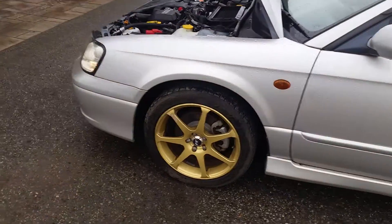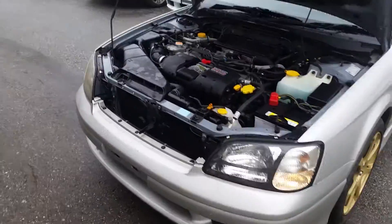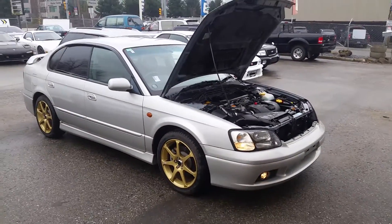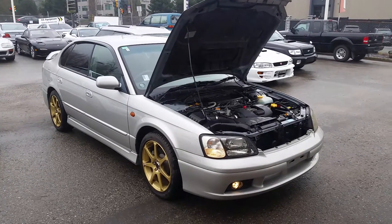It's got some aftermarket wheels in Subaru colors. Gorgeous car. If you're interested, give me a shout at 604-721-1055.